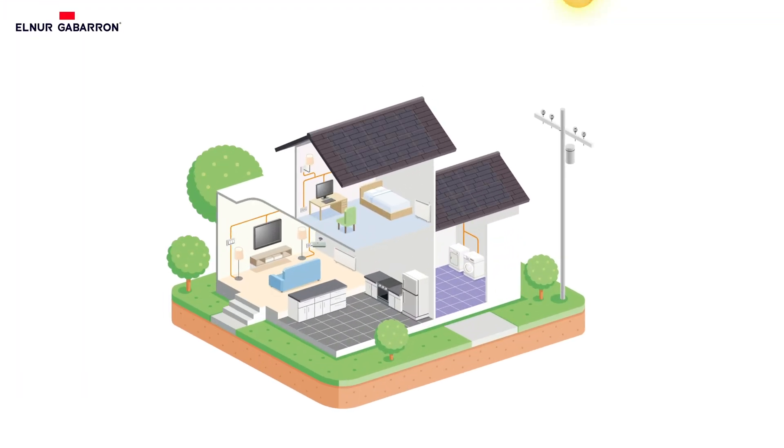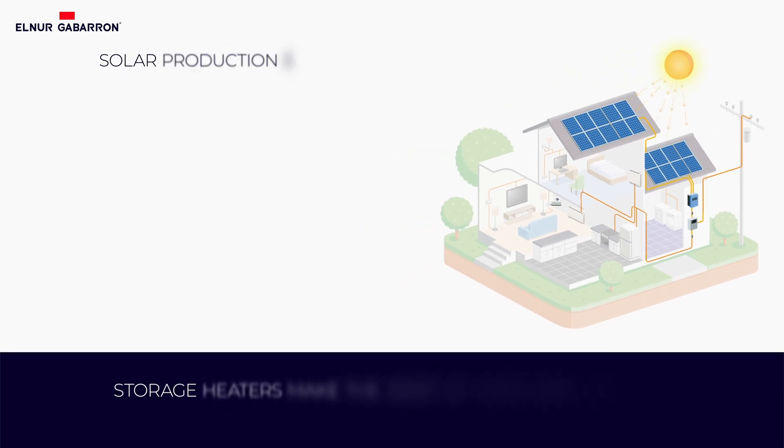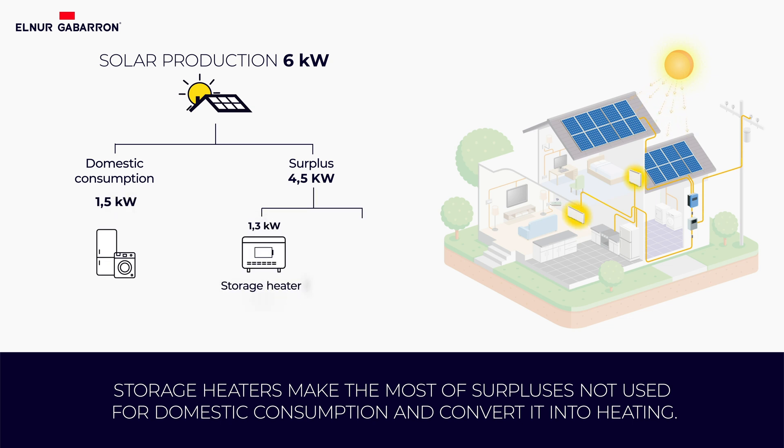Let's take a photovoltaic system with an output of 6 kilowatts as an example. On a sunny day we may be obtaining maximum solar production at different times of the day. The system will first use the solar energy for domestic consumption and then use the surplus for heating.